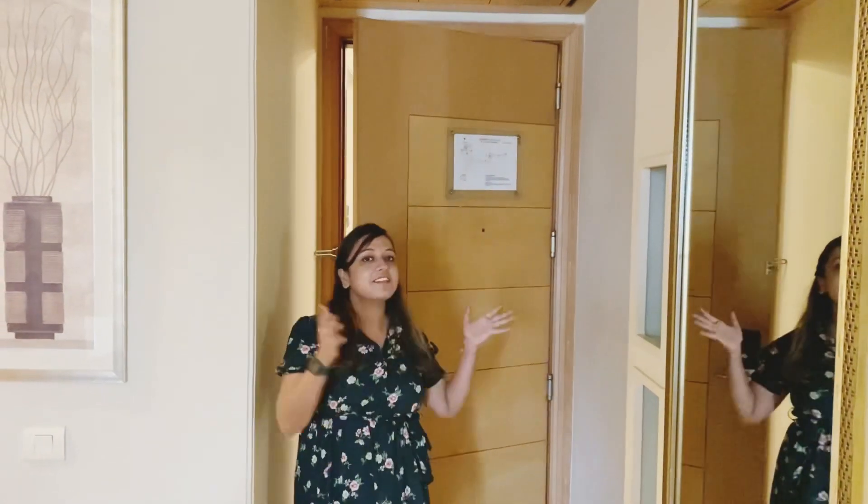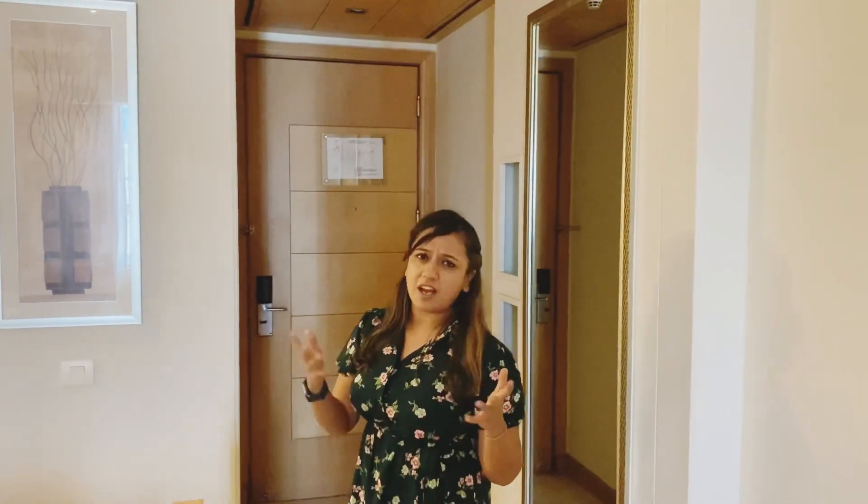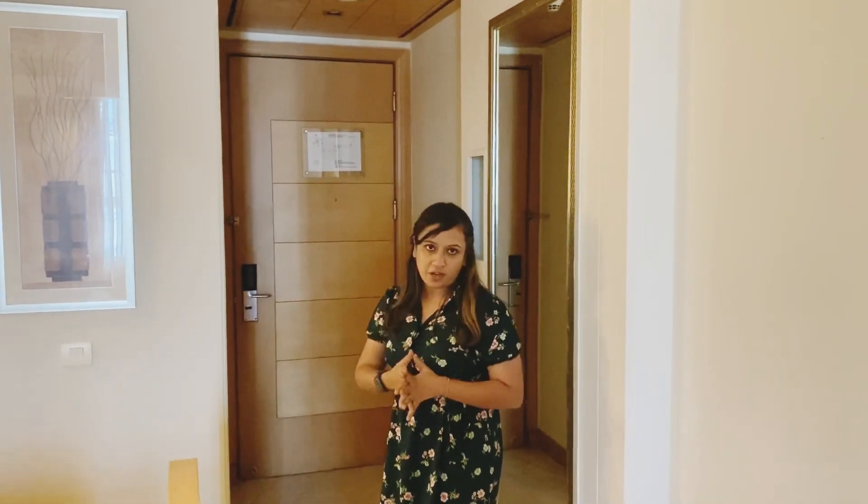Hello lovely folks, welcome back to my channel Voyager. I have come to Park Plaza Gurgaon and let me show you the room tour, and what is the difference between mid-range or Crown Plaza or a two-star versus four-star hotel.